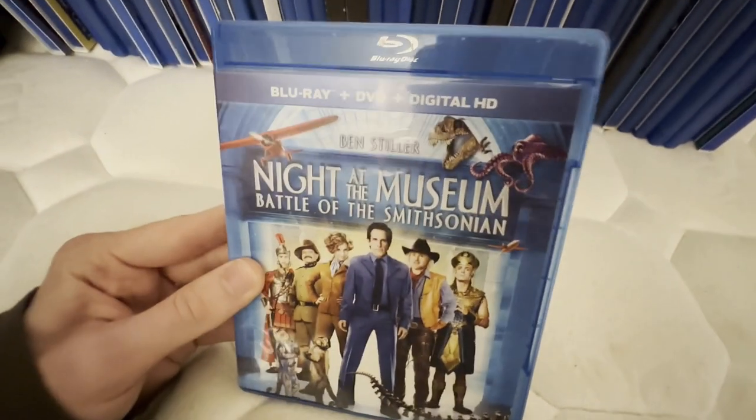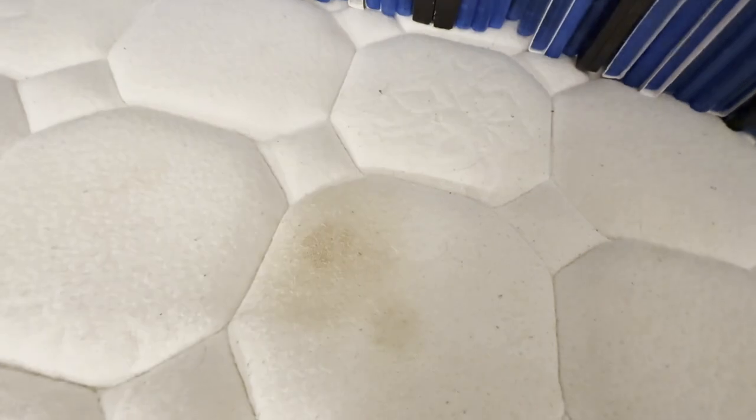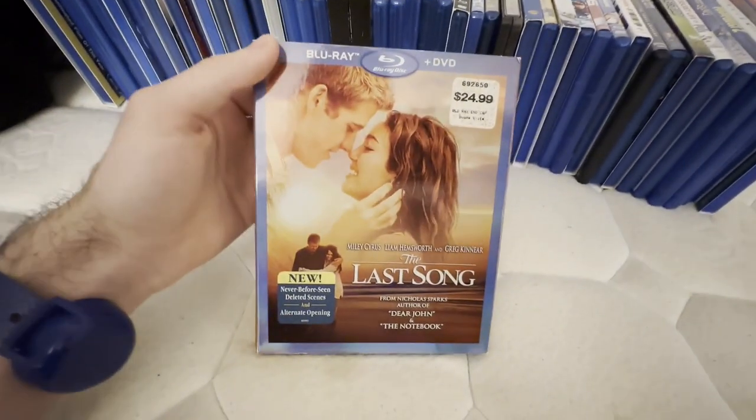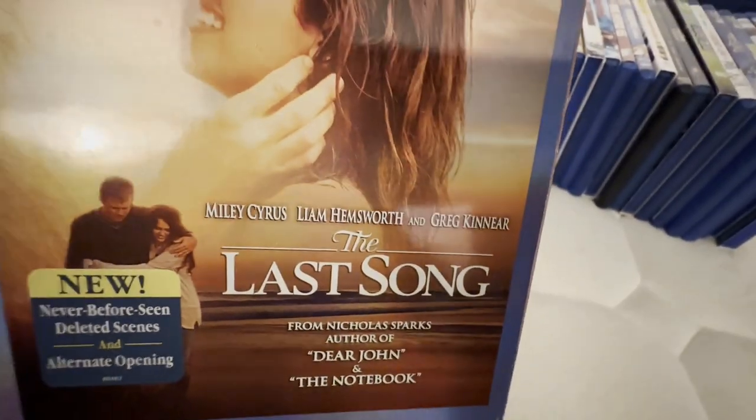The 2014 reissue does not come with the digital copy disc, whereas the original 2009 release does, but I have the 2014 release. This is also a Touchstone movie, and despite the fact that I do not care for Miley Cyrus at all, this is a Touchstone movie which is why I have it.